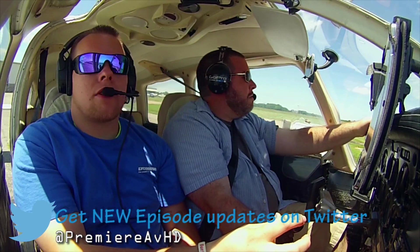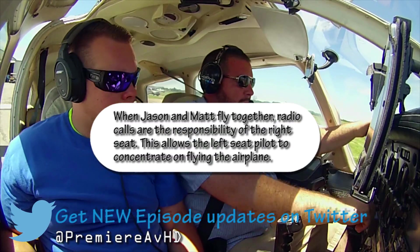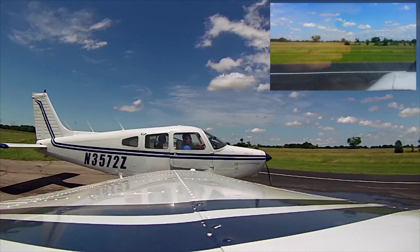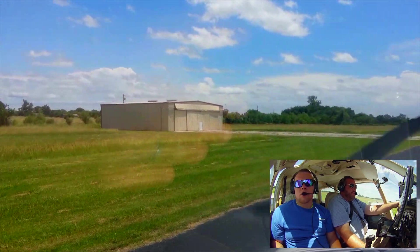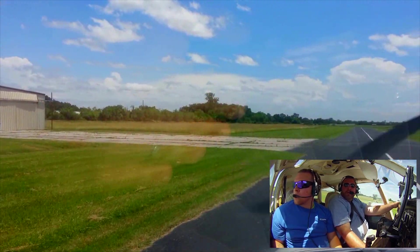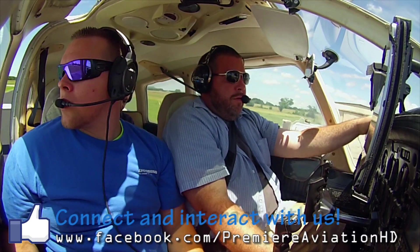Haskell traffic, Warrior 35720 will be back-taxiing runway 17 for runway 35 departure at Haskell. Matt's got radios today. We're taking off runway 35. Real quick rudder check — make sure our turn coordinator is working correctly. Ball is opposite of the turn, and miniature aircraft is turning in the direction of the turn. Rudders are correct and turn coordinator is working as designed.